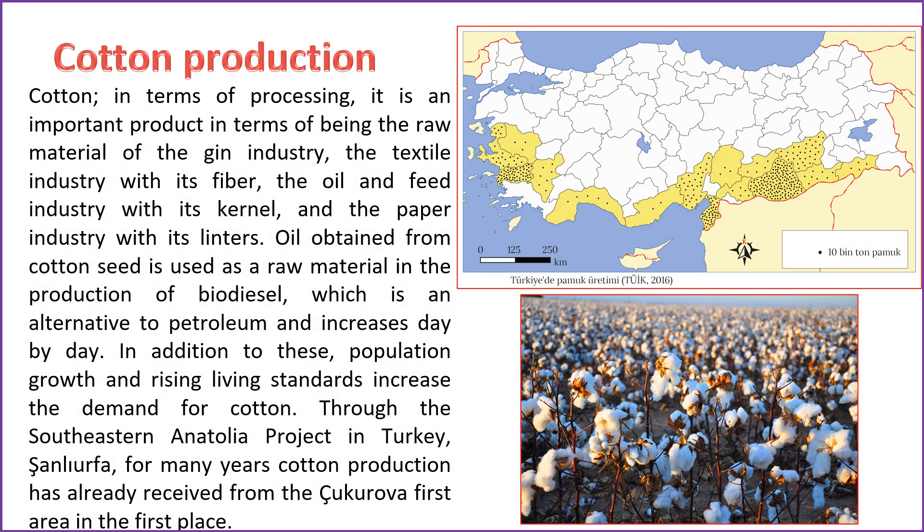Cotton holds significant importance in various industries, serving as a vital raw material for the gin industry, the textile sector through its fibers, and the oil and feed industry with its kernel. Cotton's linters contribute to the paper industry, and the oil extracted from cotton seeds is utilized in biodiesel production, an increasingly popular alternative to petroleum. The growing global population and improving living standards contribute to rising demand for cotton. In Turkey, cotton production has been notably prominent in Şanlıurfa, primarily through the Southeastern Anatolia Project, with Çukurova being another significant region for cotton cultivation.